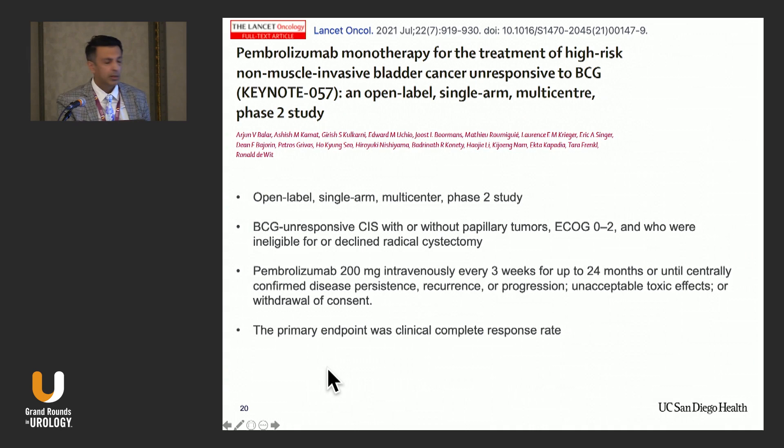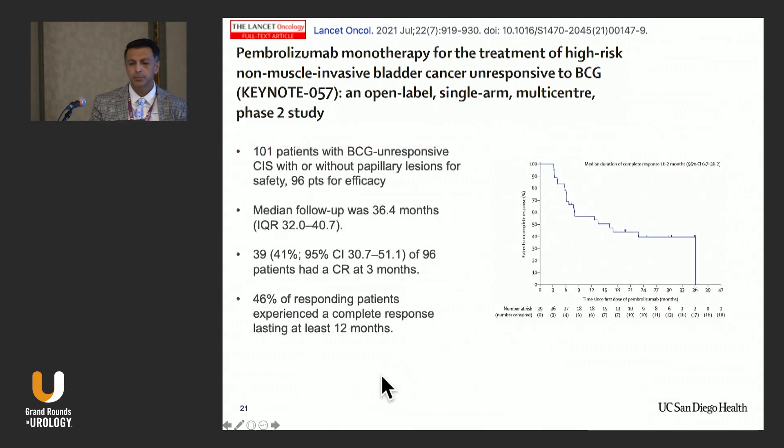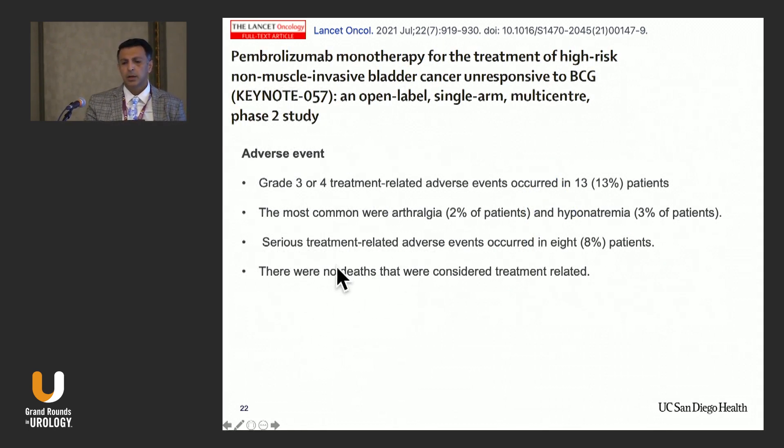Pembrolizumab is a PD-1 inhibitor and another FDA-approved treatment in this field. In an open-label multicenter phase two trial of BCG-unresponsive CIS with or without papillary lesion, the primary endpoint was clinical complete response rate. 101 patients were treated, 96 were included for efficacy, and median follow-up was 36 months. 39 out of 96 patients had a complete response at three months, and 46% had a complete response lasting at least 12 months. Grade 3 or 4 adverse events occurred in only 13 patients, serious treatment-related adverse events in only 8 patients, and there were no treatment-related deaths.